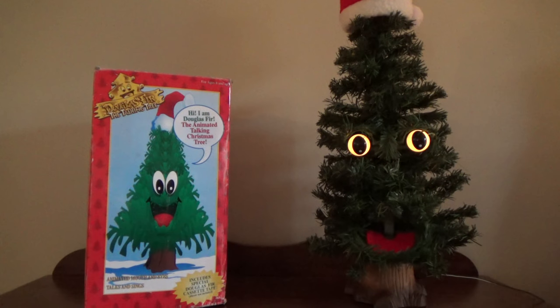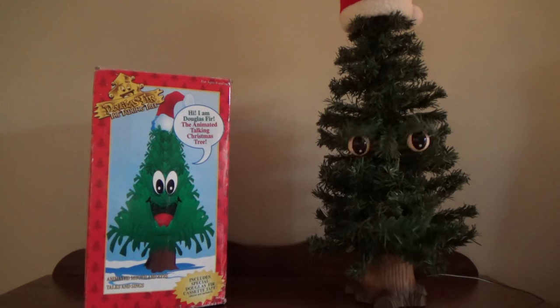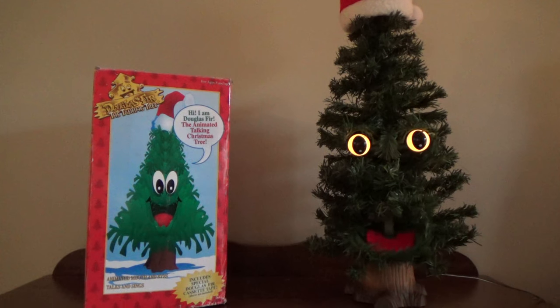The Douglas Fir continues playing through its song cycle — O Christmas Tree plays, followed by Jingle Bells, with the tree's mouth moving and eyes lighting up throughout the demonstration.